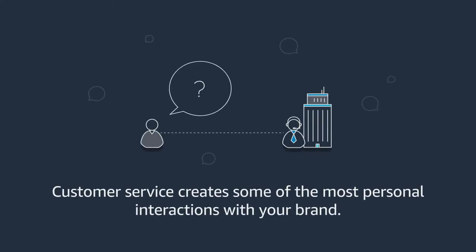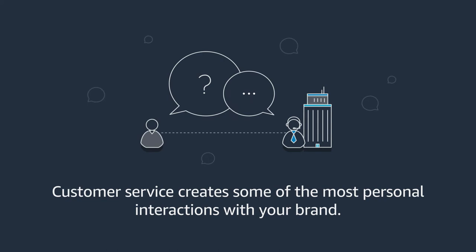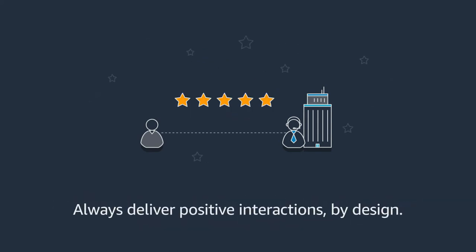When a customer reaches out to your service center, it'll be one of their most personal engagements with your brand. Make sure it's always a positive experience by design.